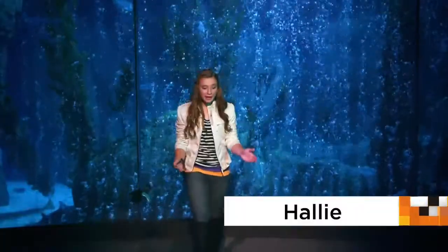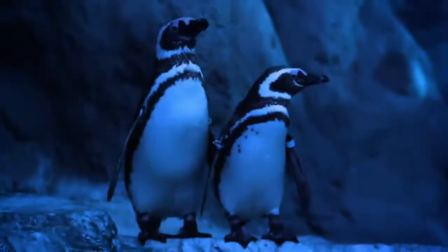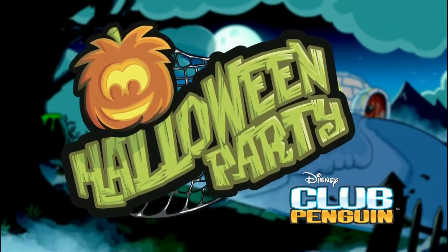Hey guys, Hallie here. We're hanging out with some new friends at the aquarium to celebrate the launch of the Club Penguin Halloween Party.